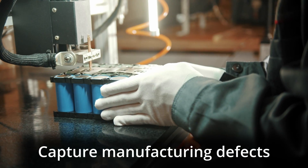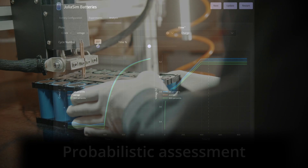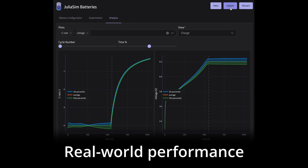JuliaSim Batteries is able to capture uncertainties and manufacturing defects, allowing lifecycle analyses to perform probabilistic risk assessments for a more accurate indication of real-world performance.